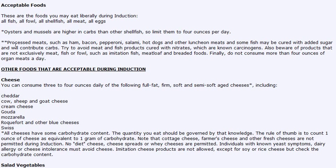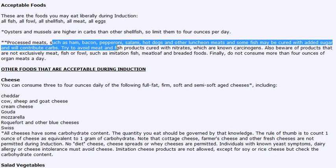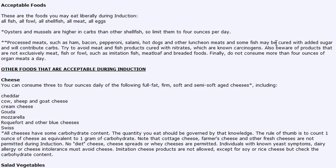One thing to keep in mind is if you're having processed meats, you want to be careful that there's no added sugar or any nitrates, because according to Atkins these are known carcinogens. So you want to be careful that the meat does not have any nitrates.